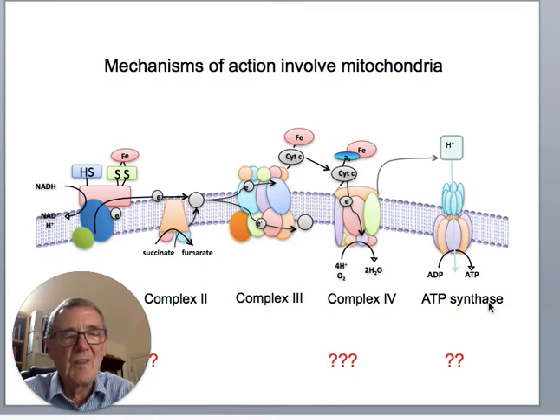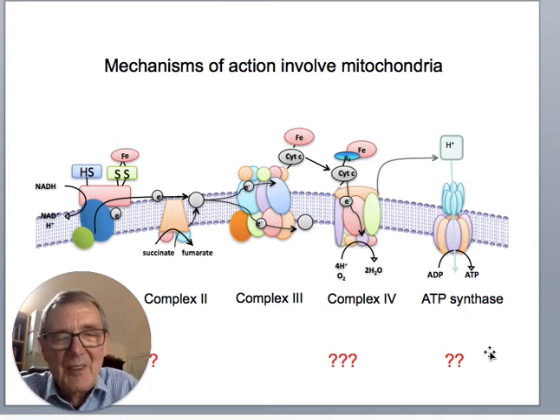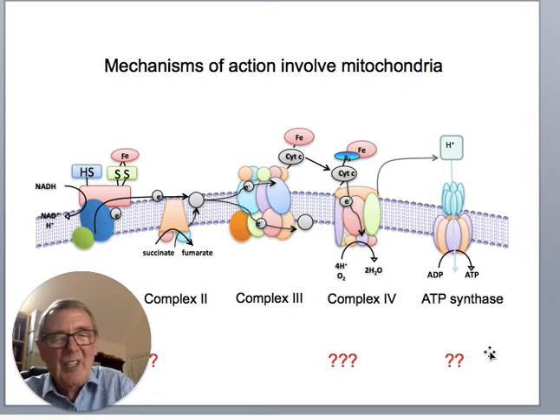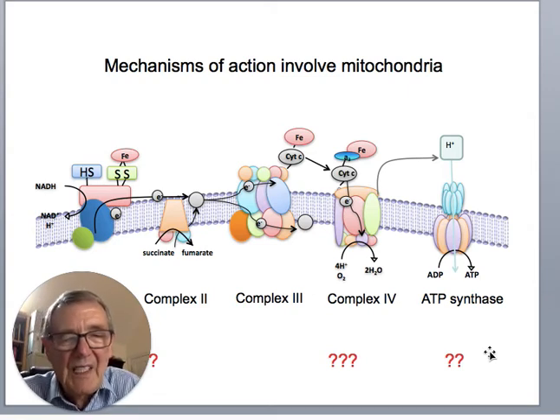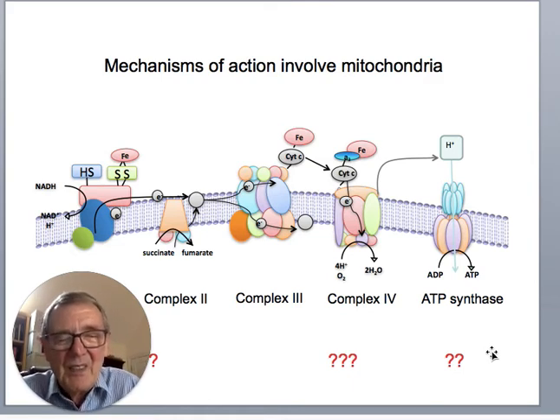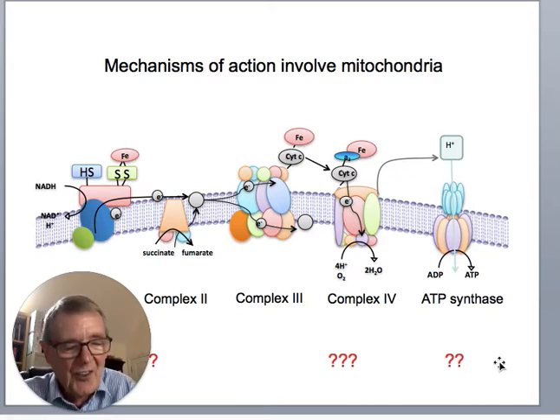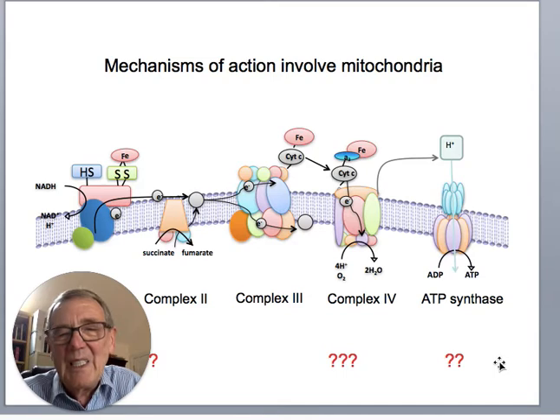The mechanisms: everybody agrees that one of the main mechanisms is the mitochondria. As you probably know, there are four complexes plus ATP synthase in the mitochondria. The light is probably absorbed by quite a few of these complexes because they all have cytochromes — molecules that absorb light. The light has to be absorbed by a chromophore in order to have any biological effect. Complex four is cytochrome C oxidase, which is one of the principal chromophores. Some of the other mitochondrial complexes and ATP synthase may also be involved, but the mitochondria are the main players mechanistically.